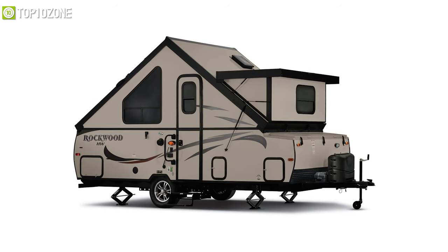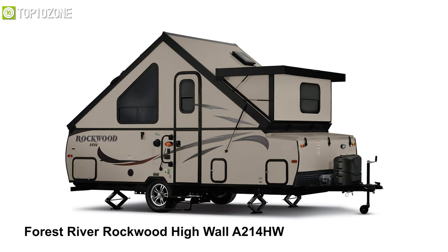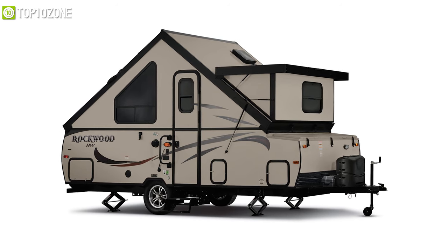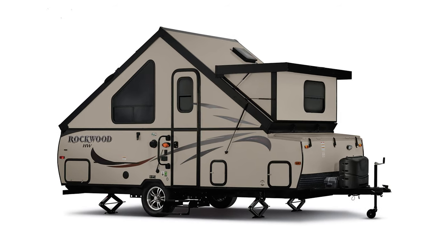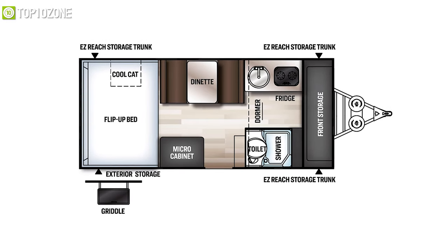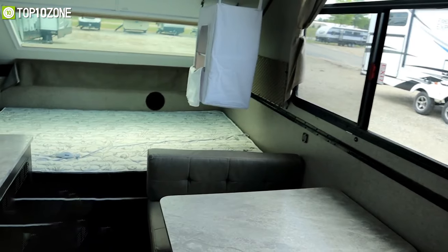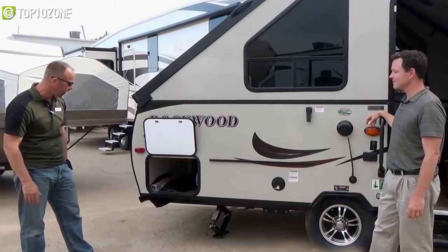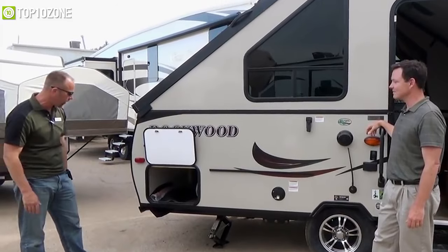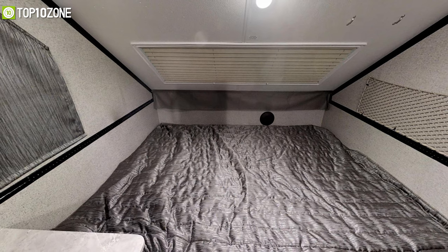Get way more than you expect with the Forest River Rockwood High Wall A214HW, which might appear to be just another easy-to-tow camping trailer, but it can quickly transform into a fully equipped camper with many convenient amenities. This unit comes loaded with fantastic options like a heated mattress, an exterior barbecue that plugs directly into your front propane tanks, and a pre-wired solar panel hookup. It's equipped with a queen-sized bed that flips up to open direct access to storage large enough for all your gear.